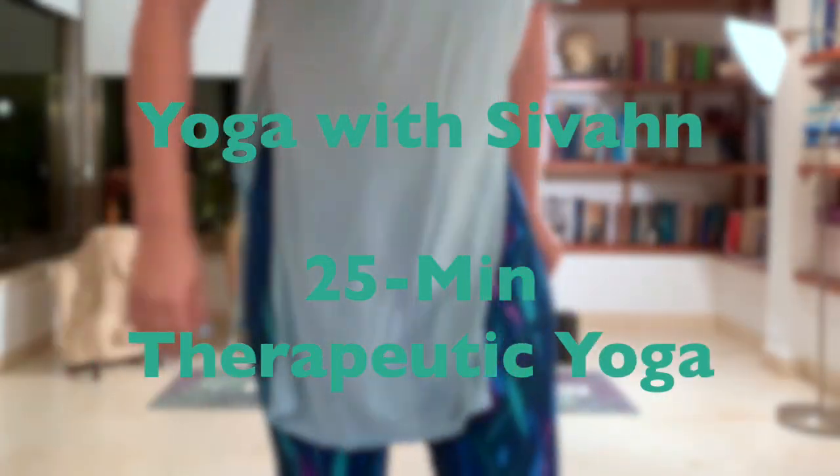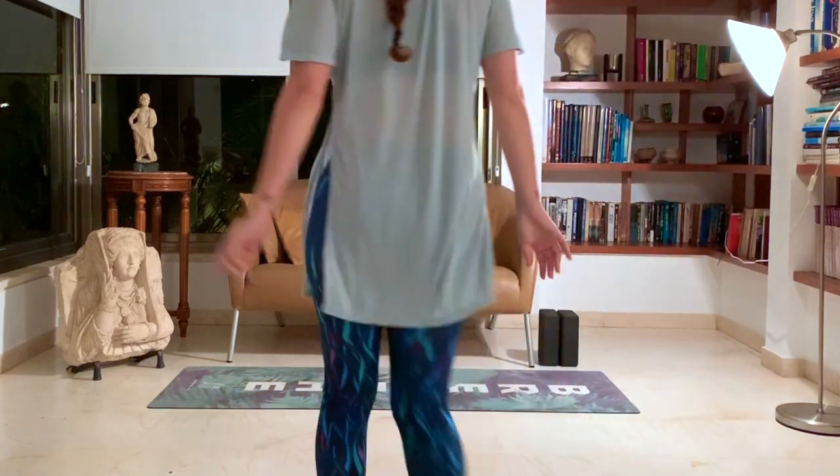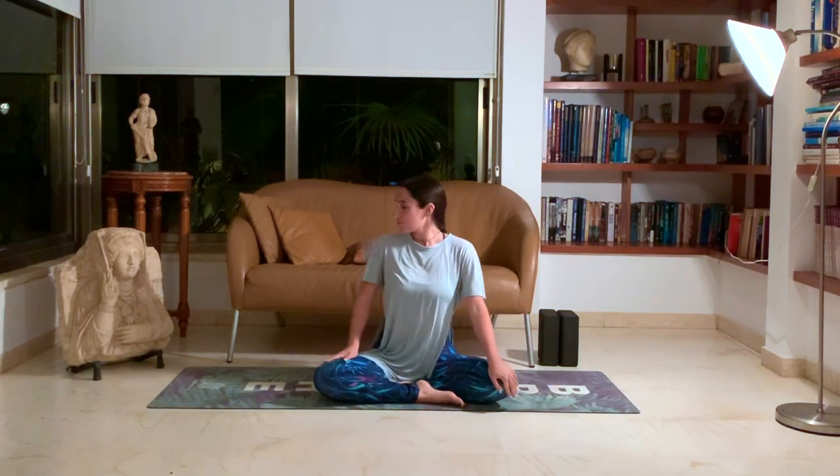Let's start our practice! Therapeutic yoga, yay! Come to your mats. You're going to practice a beautiful lesson of therapeutic yoga today. Come to a comfortable seat — it can be any comfortable seat. Even if you want to sit on a pillow or on a block, to make sure your hips are a bit higher than your knees. That might be more comfortable so your knees and legs don't fall asleep.